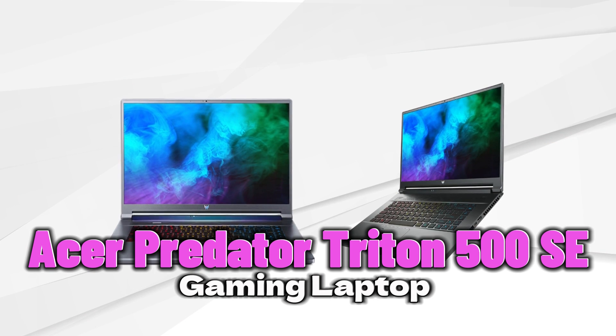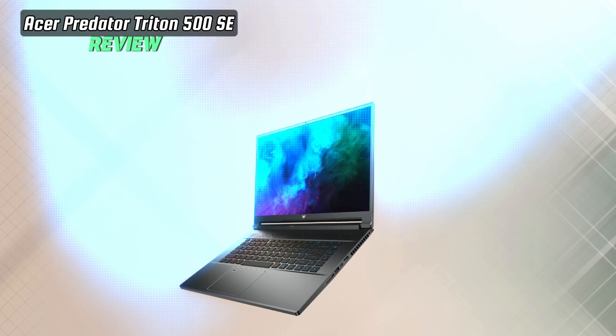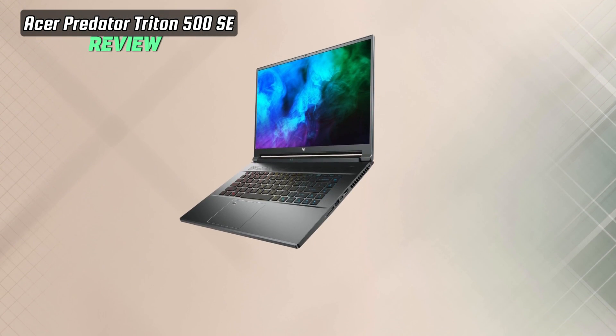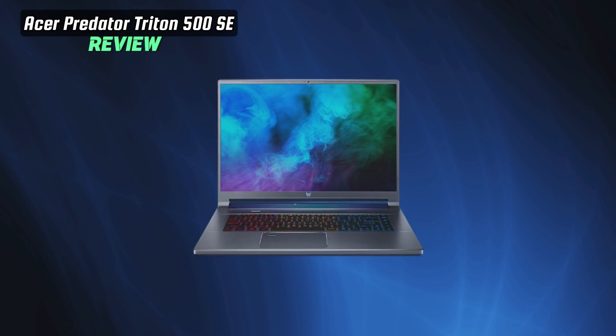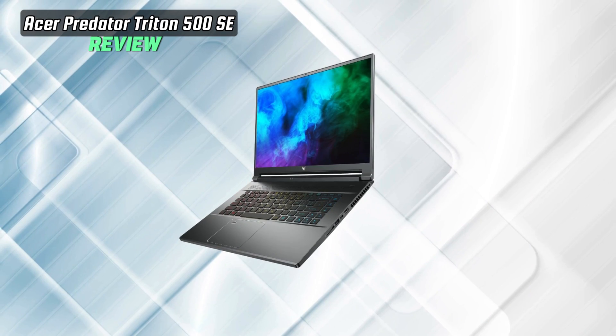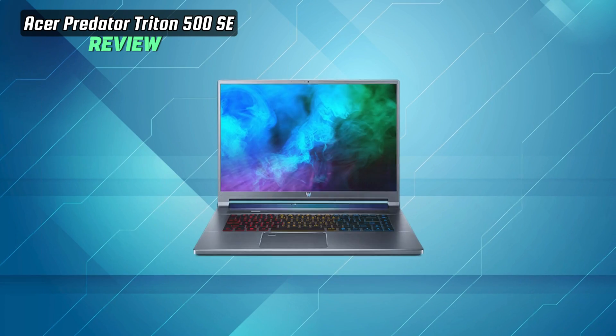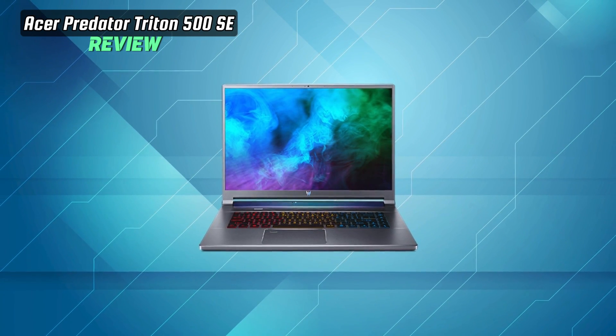Unleash the power of gaming with the Acer Predator Triton 500 SE Gaming and Creator Laptop, where cutting-edge technology meets superior performance. Acer, a brand renowned for innovation, introduces the Triton 500 SE — a gaming laptop that's not just a device, it's a powerhouse designed for gamers and creators who demand excellence.